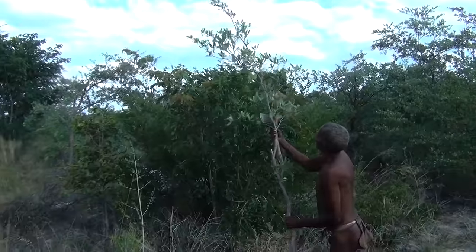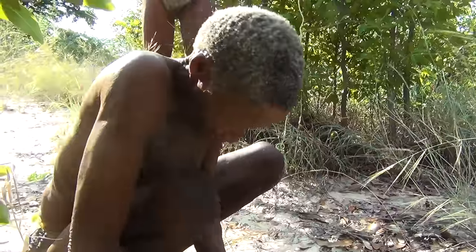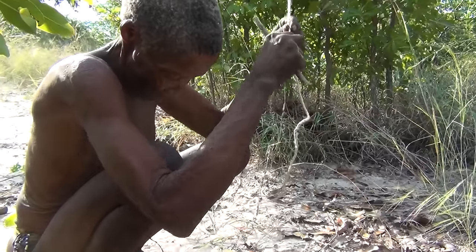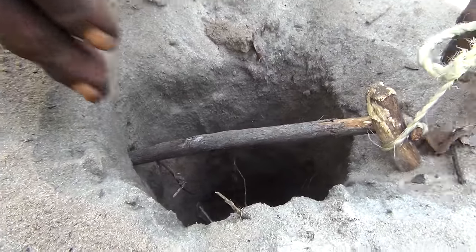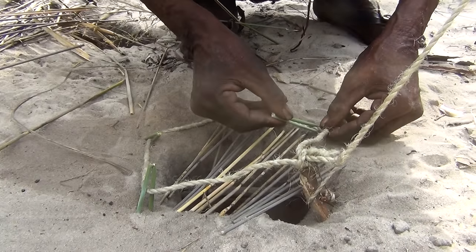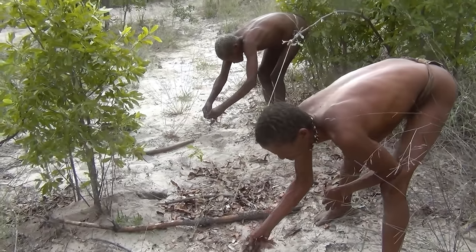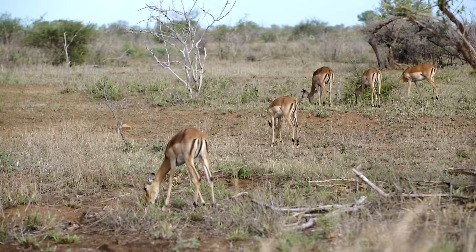The next step is finding a springy branch that will be the backbone of the trap. Another hole is dug, and the trigger stick is placed inside. When the animal steps in the hole, it activates the trap by releasing the springy branch, which cinches the noose around the leg of the prey. This particular trap is intended for an antelope or impala.